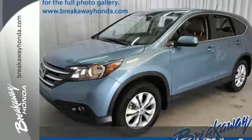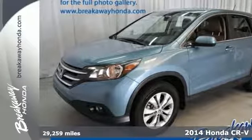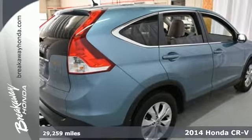Here's a 2014 Honda CR-V. It's stylish and the perfect size for your family.